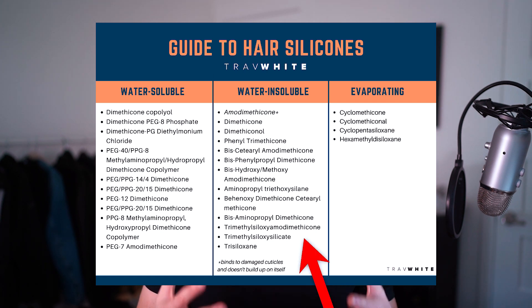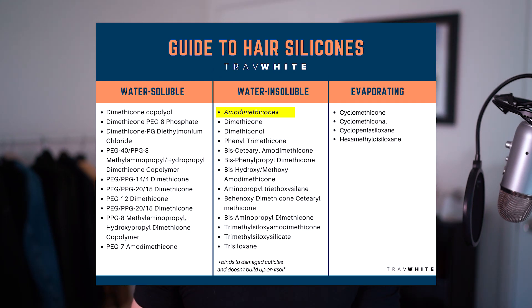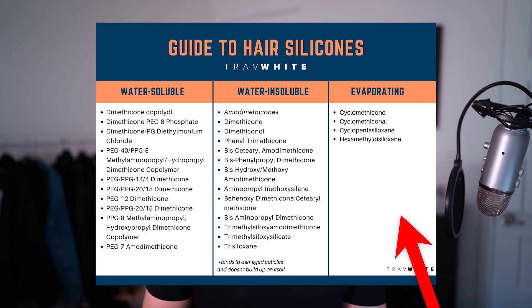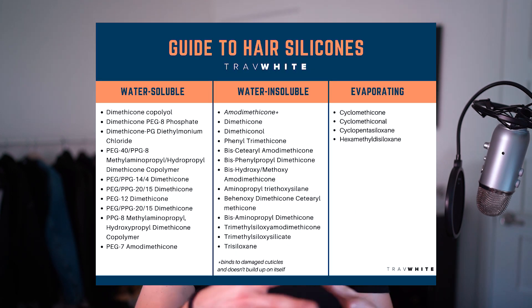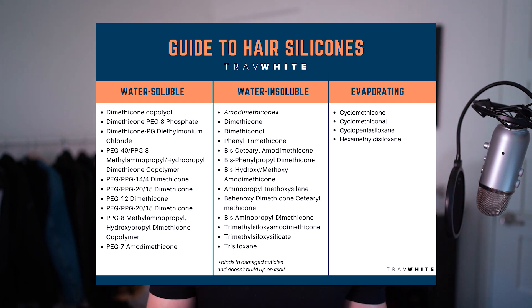In column two we have water-insoluble silicones — basically the original versions of the PEG-modified ones. These will bind to your hair but do a great job adding slip, shine, and fighting frizz. Amodimethicone is a special case — it's a polymer silicone that binds to damaged parts of your hair but doesn't accumulate on top of itself, though other silicone types can still build up on top of it. In column three, evaporating silicones are commonly mixed into products like serums and leave-in conditioners to help spread other ingredients, provide temporary detangling, and then evaporate — leaving any residue easily removed by any shampoo.